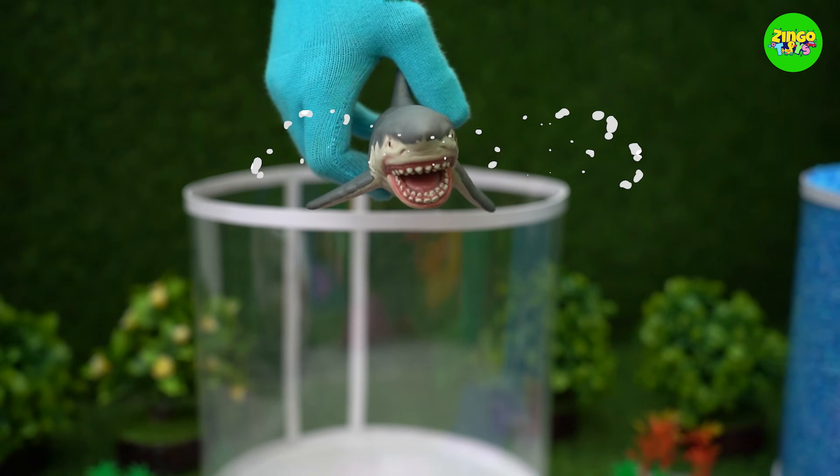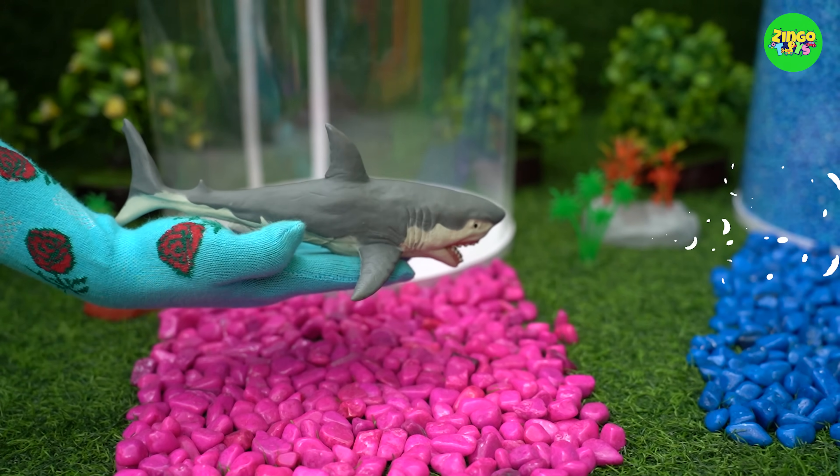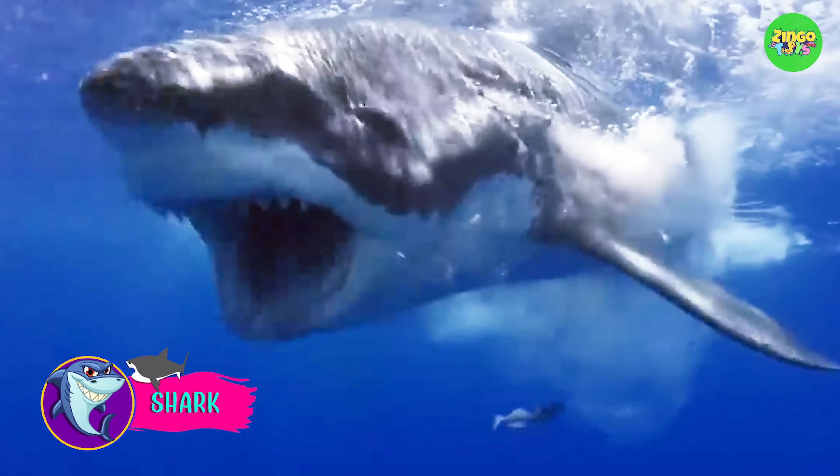Whoa! It's a shark! Oh my god, it's so scary! It's a shark! Sharks have very strong jaws and sharp teeth. They are great hunters of the ocean.